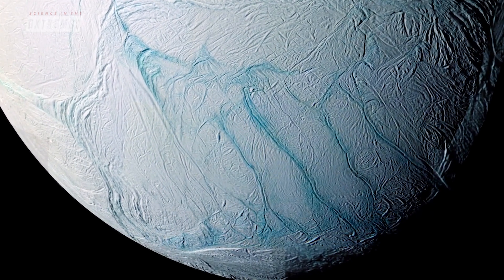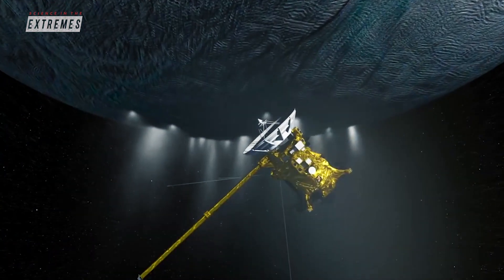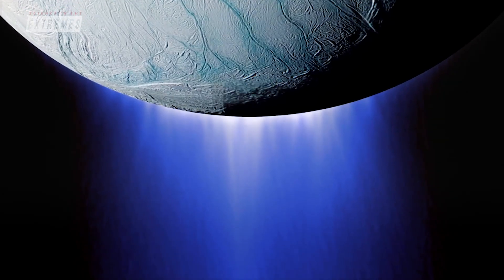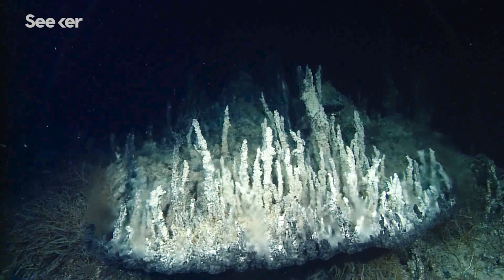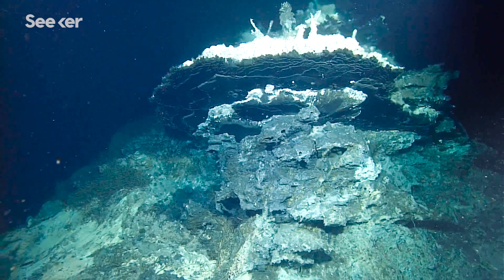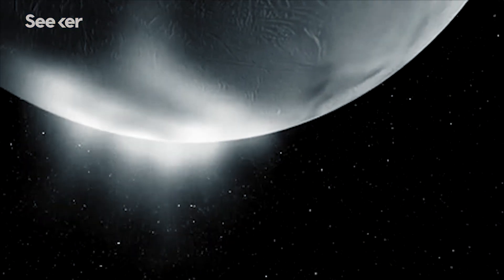Recently, astronomers have been intrigued by Saturn's harsh and icy moon Enceladus, and hypothesized, aided by NASA's Cassini, that it may actually be home to hydrothermal vents of its own. After recent experiments in Austria and Germany, scientists now believe that the life from these hydrothermal vents on Earth could actually survive and thrive on Enceladus.